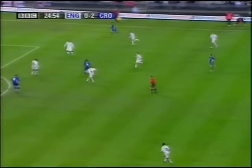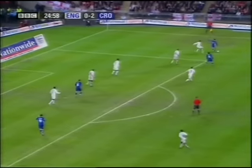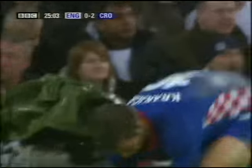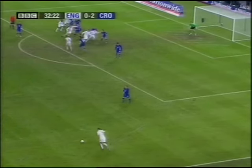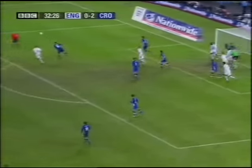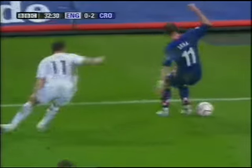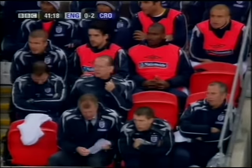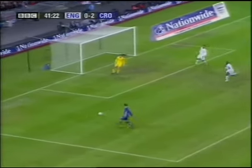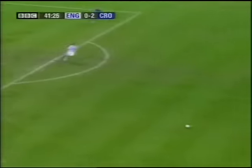Danger here again — Modric — and it's a block by Michael Richards.